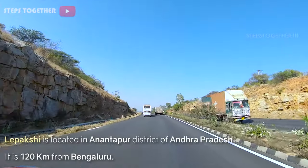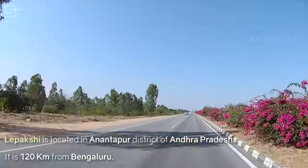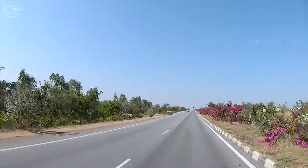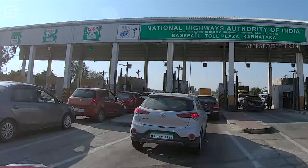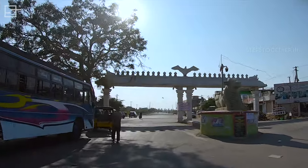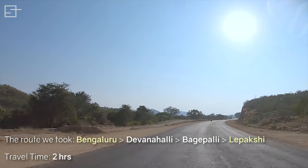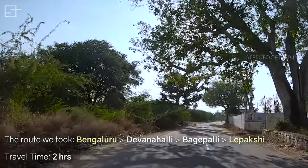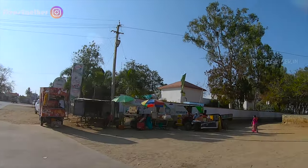Located in Anantapura district of Andhra Pradesh, Lepakshi makes a great destination for a day trip from Bangalore. Lepakshi is at a distance of 120 km from Bangalore and it takes only 2 hours to reach the place by car via Bangalore-Hyderabad highway.